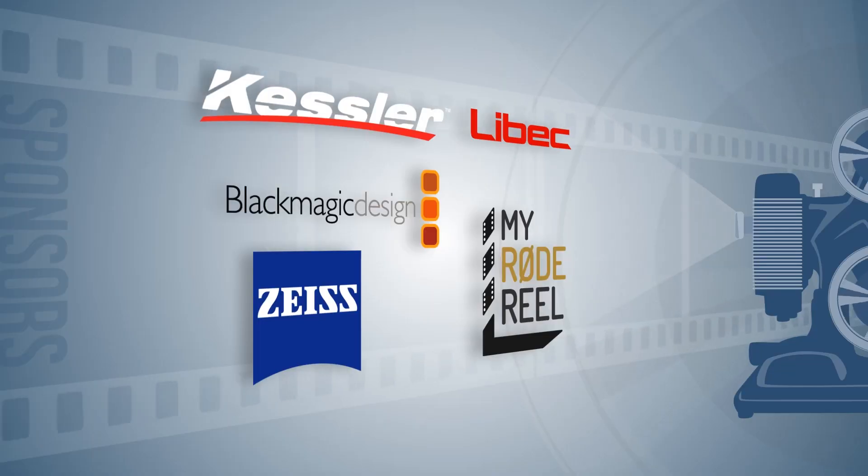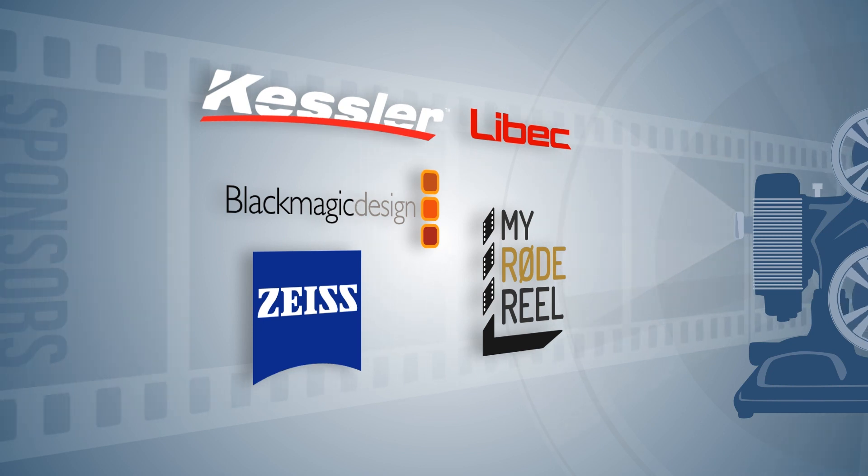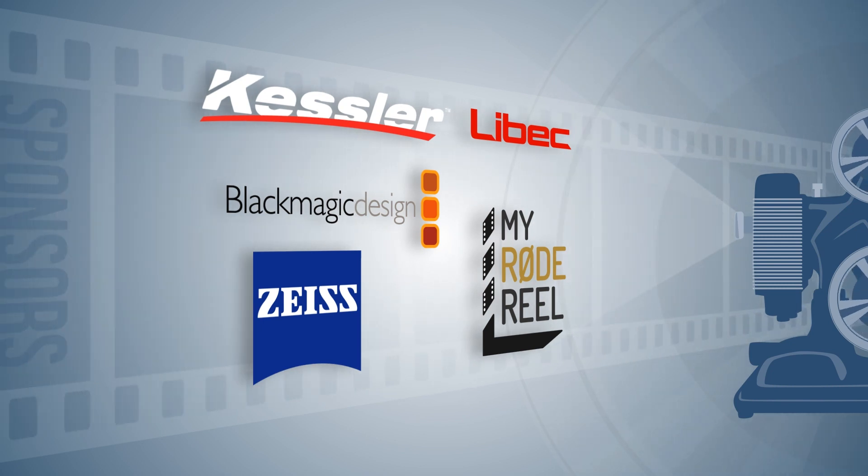It's great to see all these different options for whatever you need as a new solution on the market. At $295, everyone can afford a really nice codec to make professional-looking productions. Thanks for your time, Will. Special thanks to our sponsors for making our NAB coverage possible.